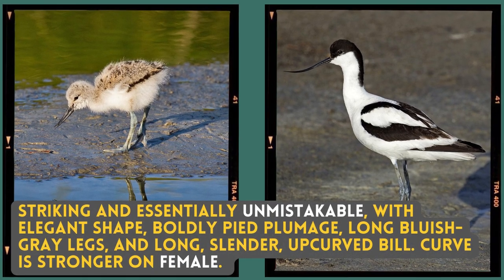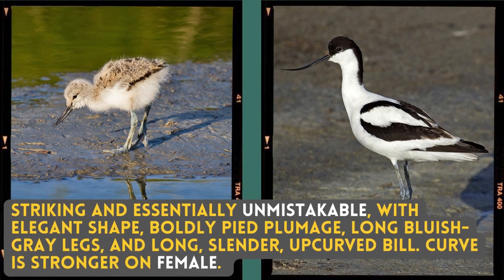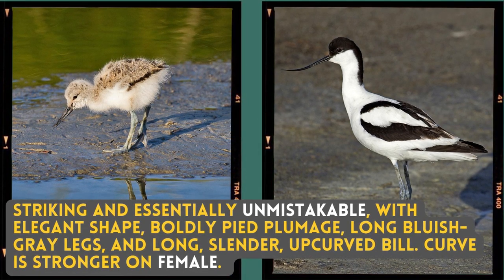Striking and essentially unmistakable with an elegant shape, boldly pied plumage, long bluish grey legs, and a long slender up-curved bill. The curve is stronger on the female.